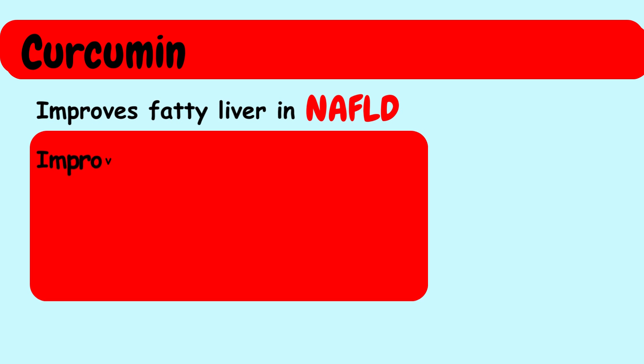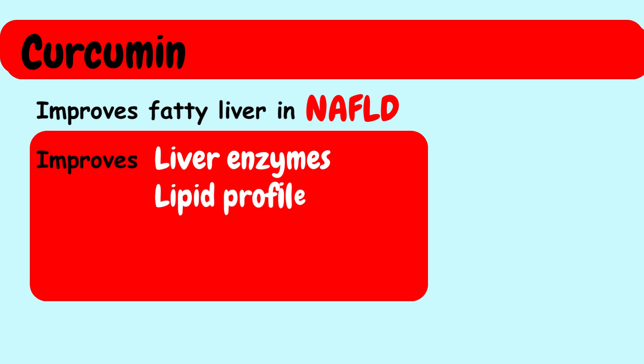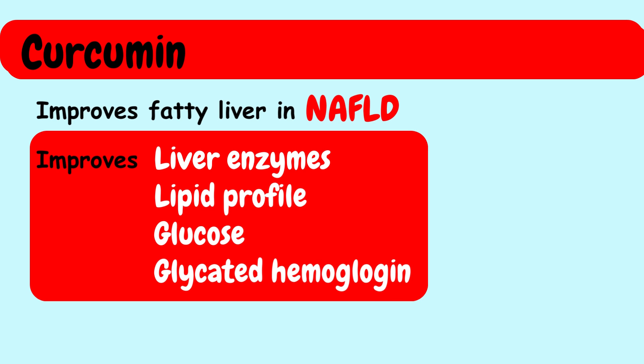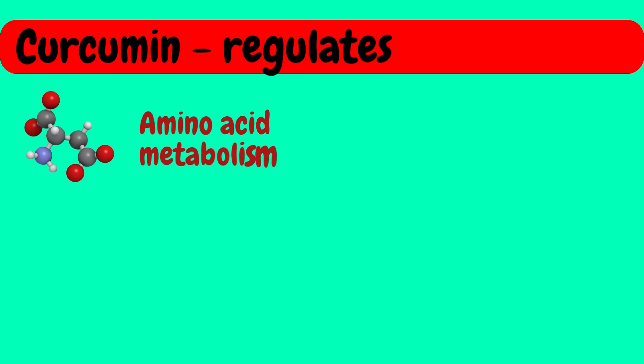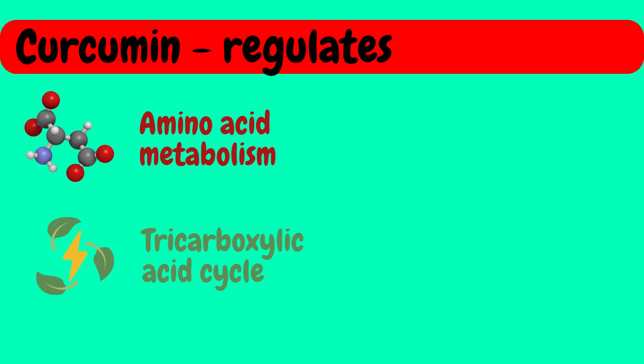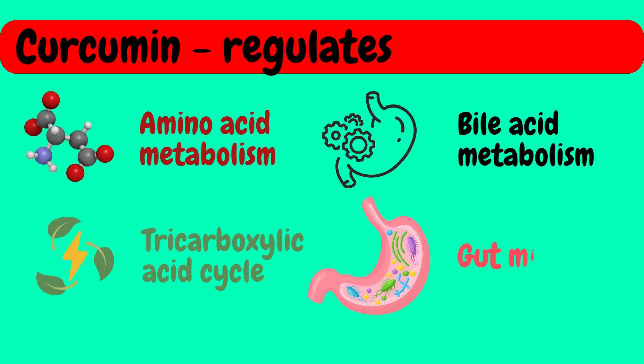Curcumin supplementation has been shown to improve fatty liver in NAFLD patients, improve liver enzymes, lipid profiles, glucose, and glycated hemoglobin, and decrease serum levels of inflammatory cytokines. Curcumin also regulates amino acid metabolism, the tricarboxylic acid cycle, bile acid metabolism, and gut microbiota in NAFLD patients.